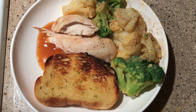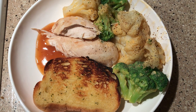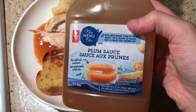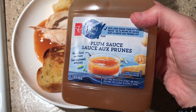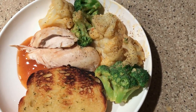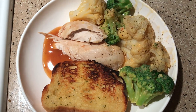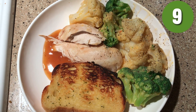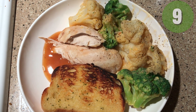Alright guys, here is dinner. I have a garlic toast for four points, some plum sauce for one point — it's the Blue Menu from Superstore, 60% less sugar. I have some chicken breast for zero points, and then broccoli and cauliflower with my cheese sauce for one point. This dinner total is only six points, bringing me up to 15 points for the day.